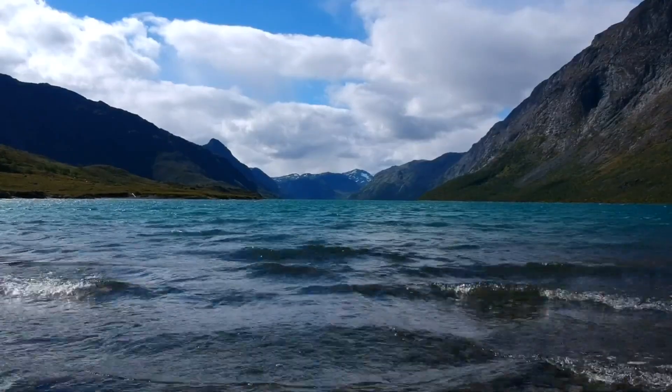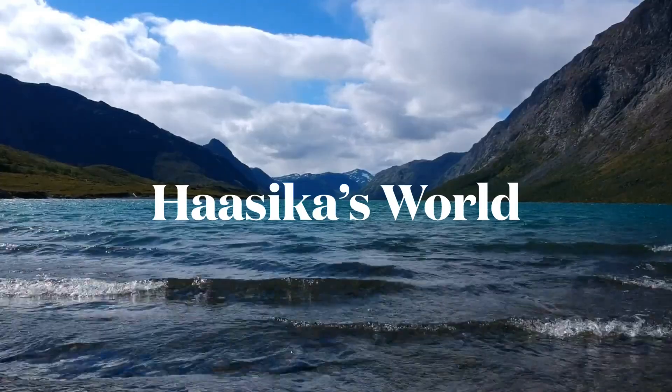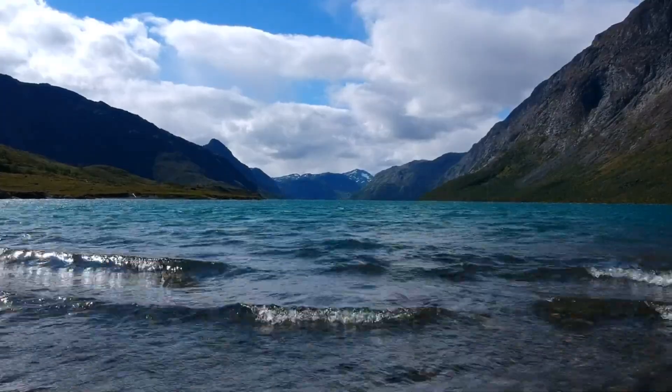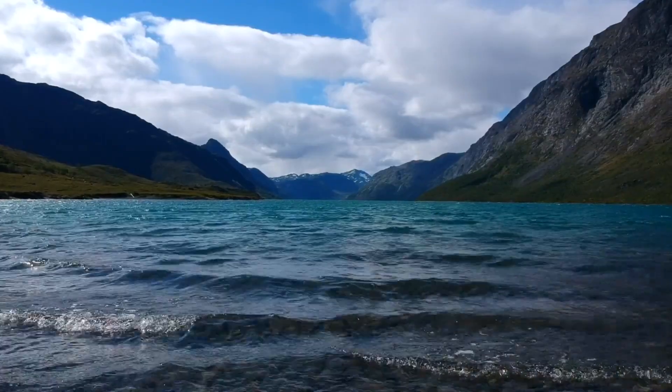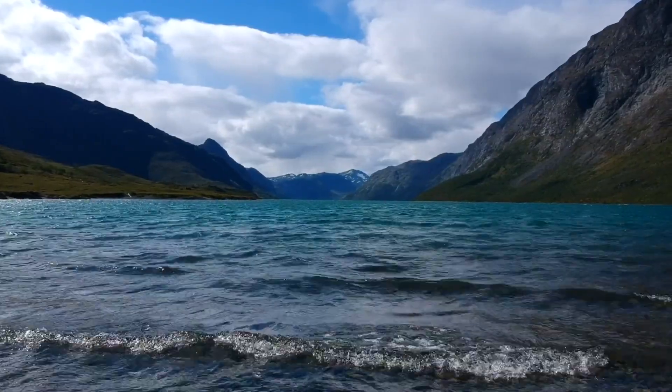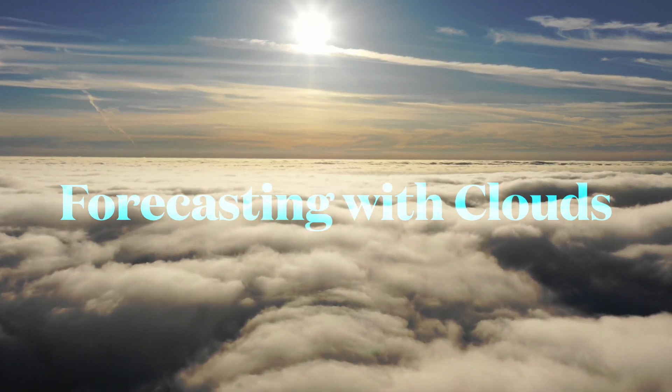Hi guys! Welcome to my channel. I'm Hasika and you're watching Hasika's World.